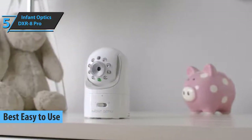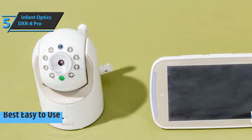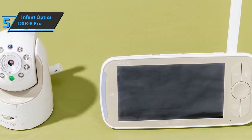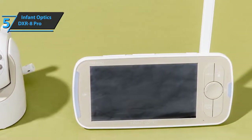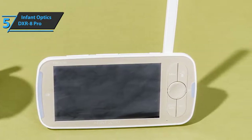This model sports an active noise reduction function which filters background noise so you can hear your baby clearly and without any interference. It'll remove unwanted sound from fans, air purifiers, humidifiers, air conditioners, static electricity, and more.